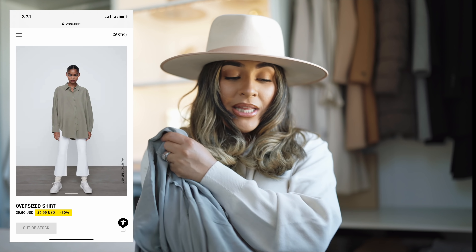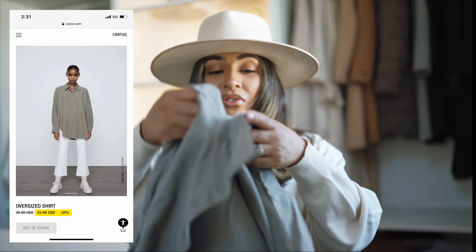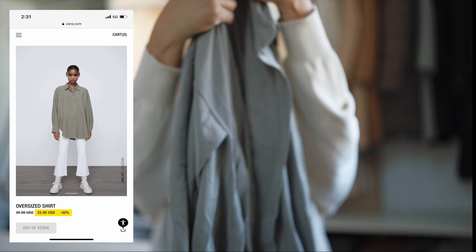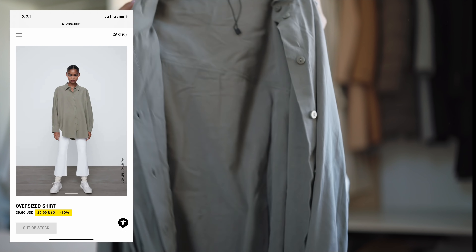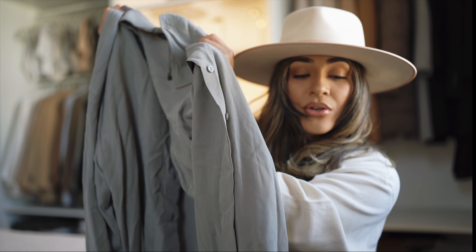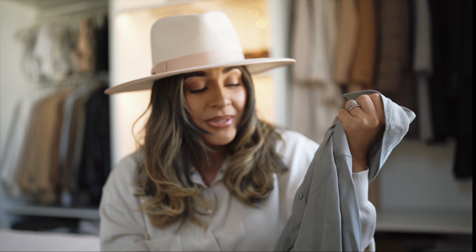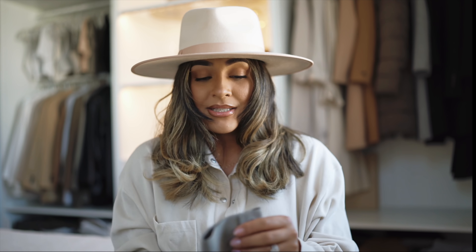Everything will be linked down below. At least I'm going to try to link everything for you guys. If I forget something, reach out to me or comment down below what piece you fell in love with and I'll make sure to link it, or send me a message. It's just so hard sometimes with the Zara website, but this is the first piece — I love it.